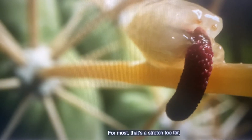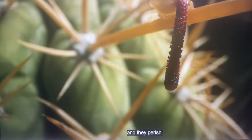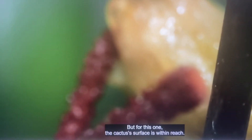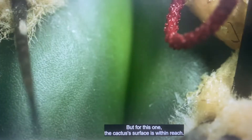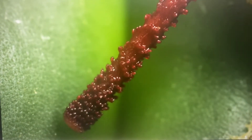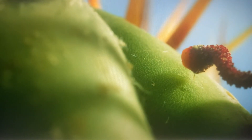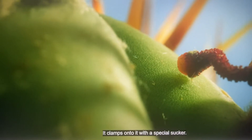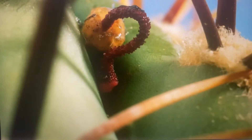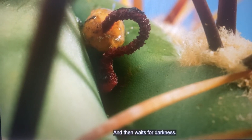For most, that's a stretch too far, and they perish. But for this one, the cactus's surface is within reach. It clamped onto it with a special sucker. And then, it waits for darkness.